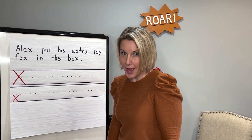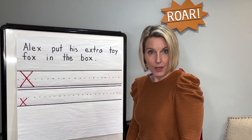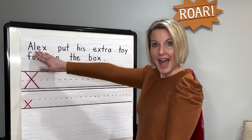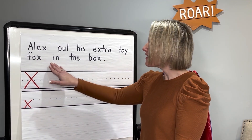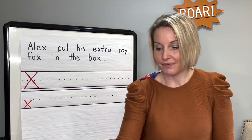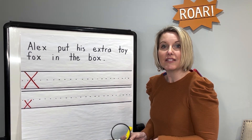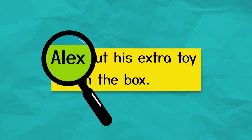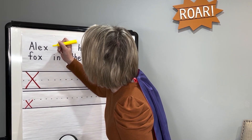Now friends, I need your help. We're going to go searching for the letter X. Let's look at our sentence. You can read it with me and then we'll search for the letter X. Ready? Alex put his extra toy box in the box. Did you see any letter X's? I'm going to use my magnifying glass and my highlighter. When you see an X, tell me to stop and I'll highlight it. Here we go. Alex. Did you say stop? You're right. There's a lowercase X. Let's highlight it.